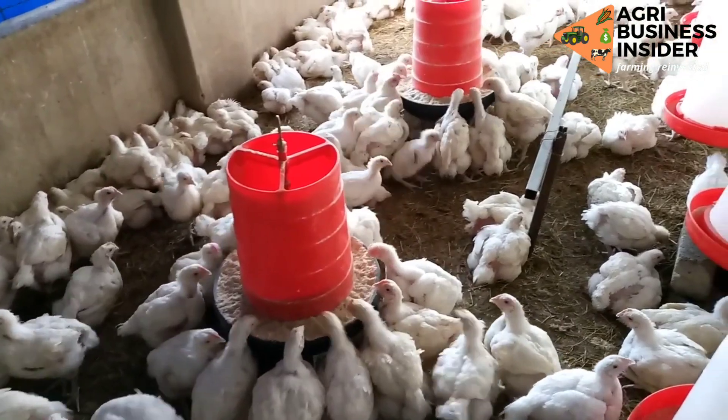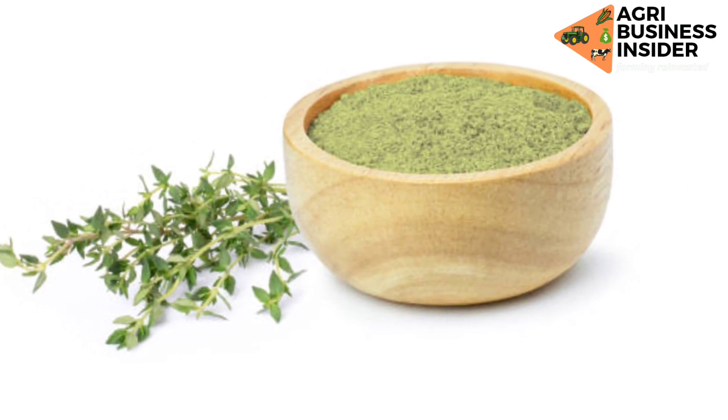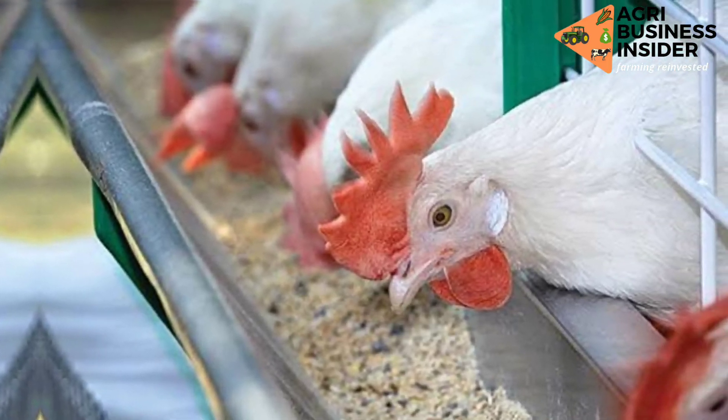At the end of this video you are going to learn about the benefits of feeding thyme to broilers, how to prepare the thyme, and also the amount to supplement to the broiler birds.